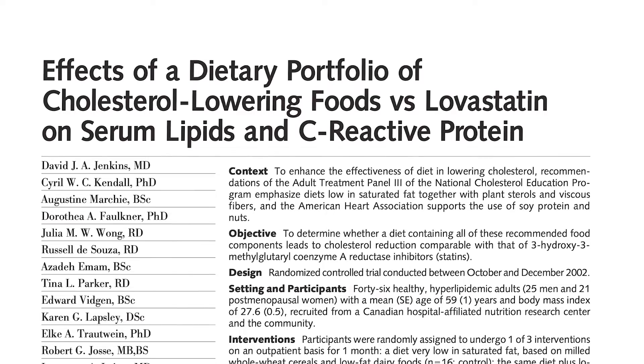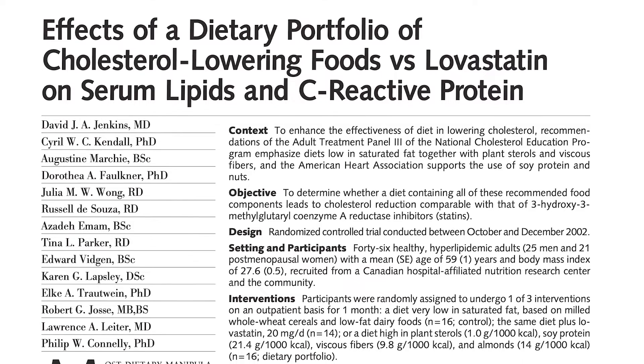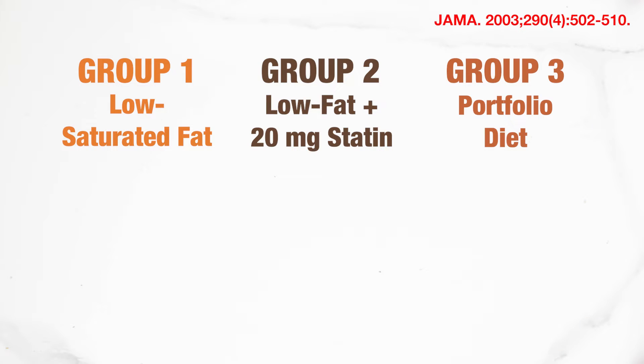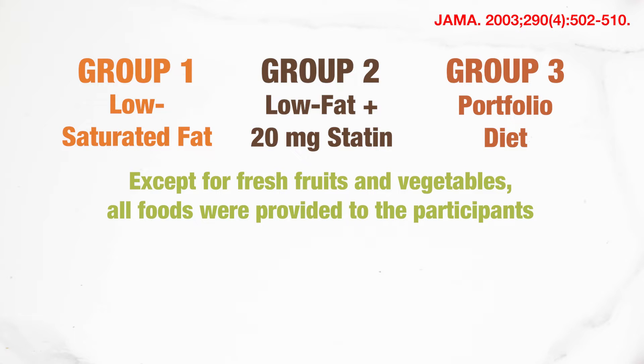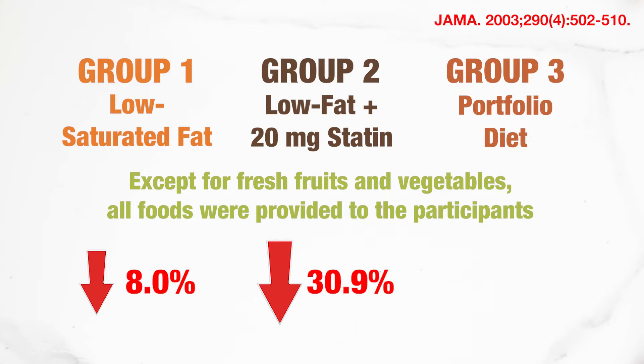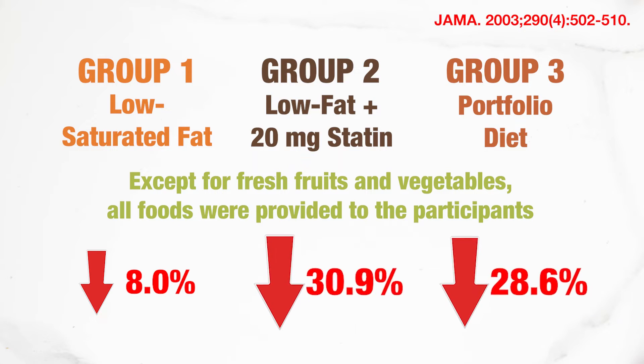In 2003, Dr. David Jenkins, the developer of the Portfolio Diet, and his colleagues ran a randomized controlled trial that pitted the Portfolio Diet against a first-generation statin. In the one-month study, participants were split into three groups: a low-saturated fat control diet, the same diet plus 20mg per day of a statin, and the Portfolio Diet. All foods except fresh fruits and vegetables were provided weekly. The control group reduced LDL cholesterol by 8%, the statin group by 30.9%, and the Portfolio Diet group by 28.6% — almost as much as statins.